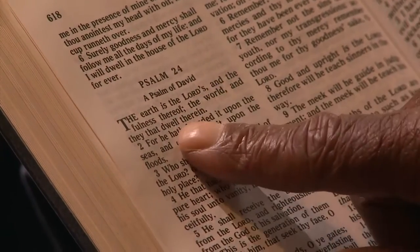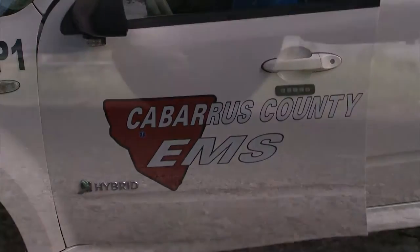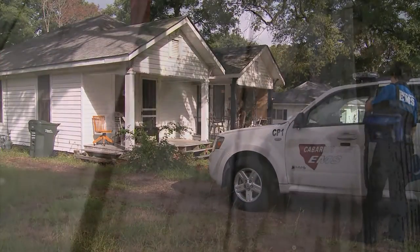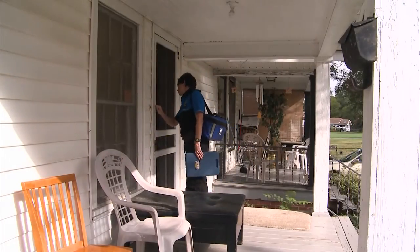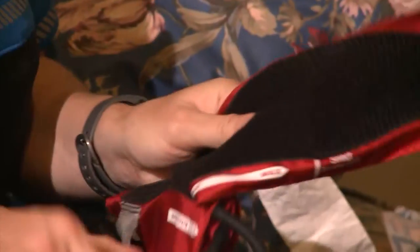Earlier this year, Henry suffered three strokes, but now he's much stronger and enjoys quiet time at home reading his Bible. "If I don't read but just two or three verses of it, it means a lot." Another thing that brings him joy is when Ann steps by to check in on him. After a bit of small talk, she gets down to business — checking on his medications and his blood pressure. At 74, Henry lives alone with little family contact, which is why her visits mean so much.